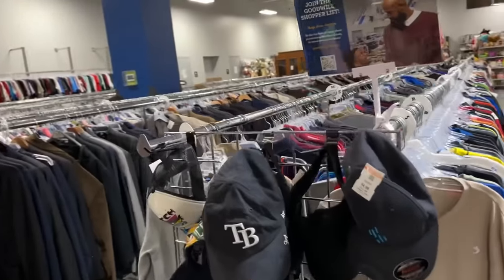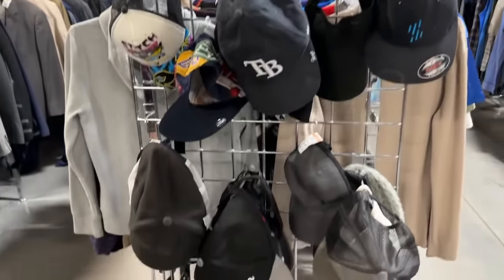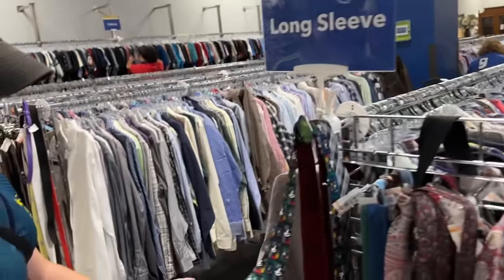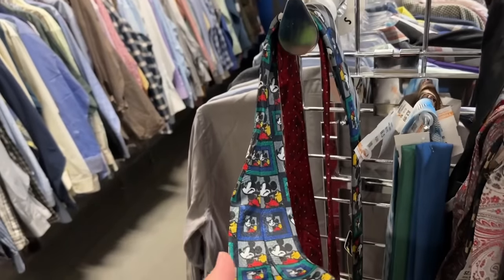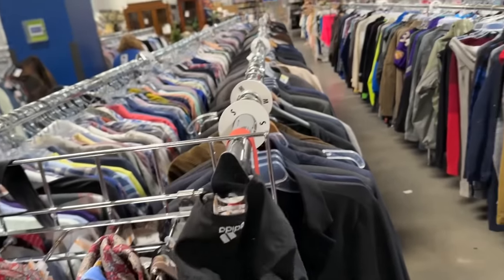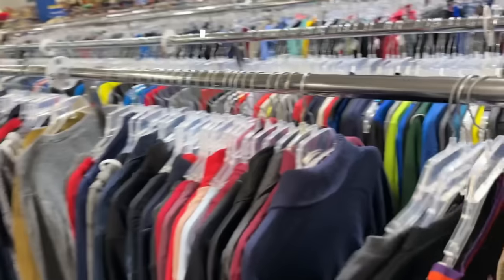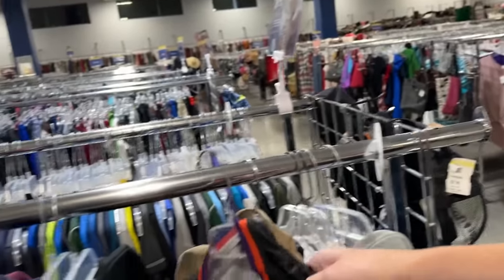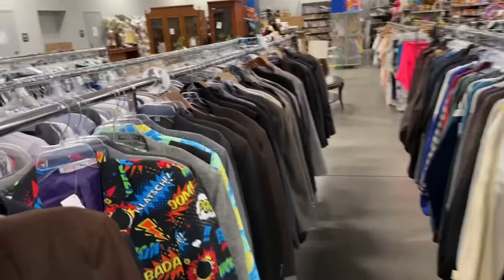The last few times we've done live Goodwill hunts for golf clubs, we found a thousand dollars worth of clubs. I don't think that's going to happen today. Got a Mickey tie right there — that's the find of the day! Mickey Unlimited — there was an unlimited amount of those. This might be a good video. Oh, we got a Phoenix Suns hat — wow, just killing it right now!